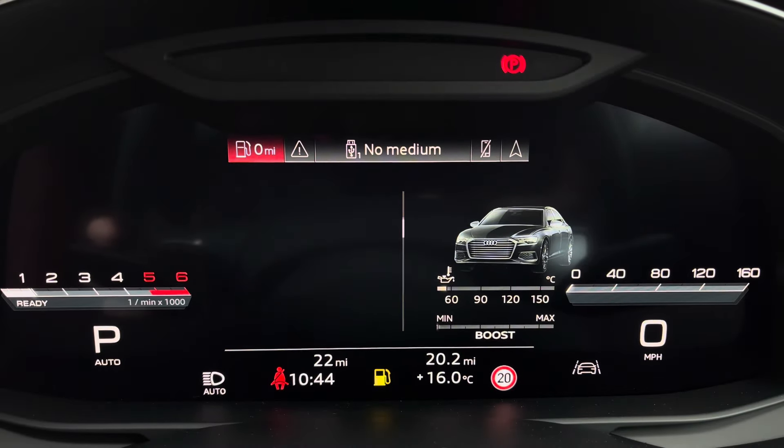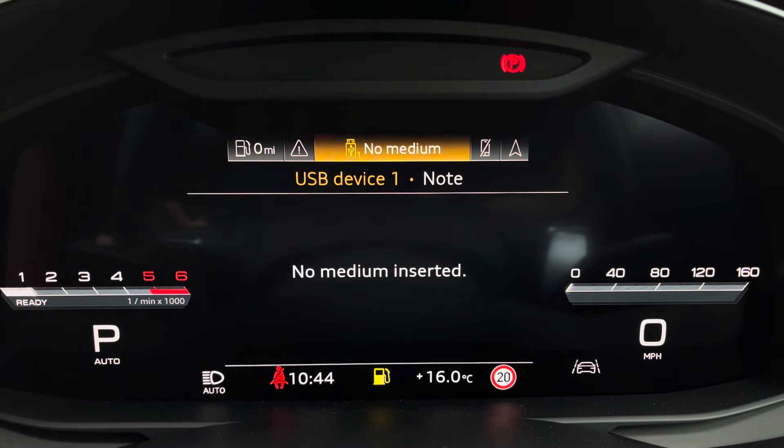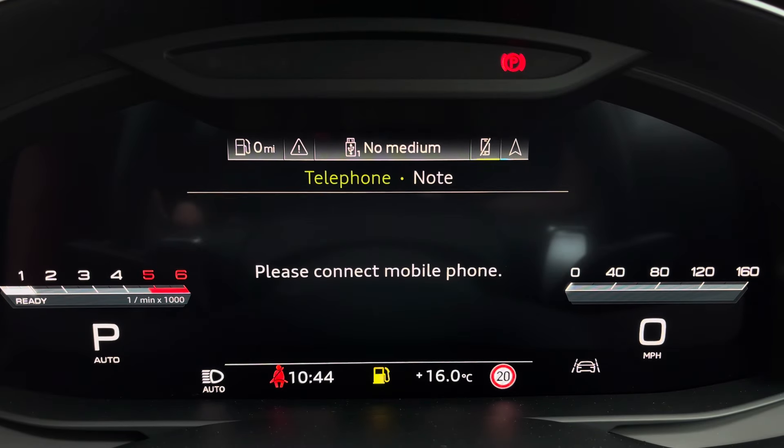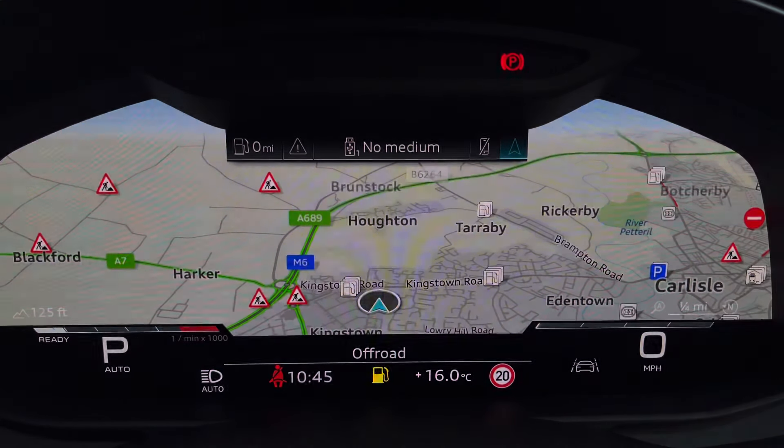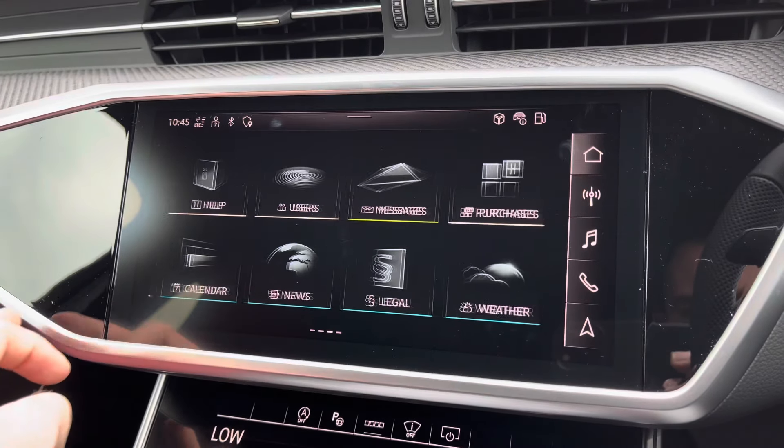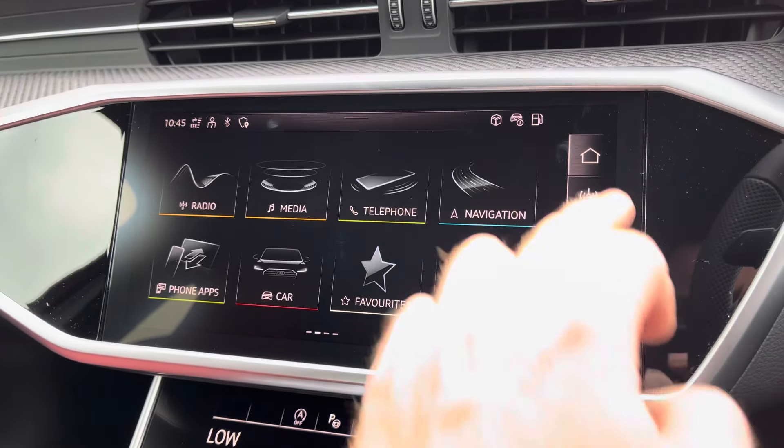On the right-hand side of the steering wheel you've got controls for media and communication, and to the left you've got controls to help you navigate through the Audi Virtual Cockpit, which gives you access to a variety of menus including vehicle information, media display, telephone connectivity and satellite navigation — all within peripheral vision.